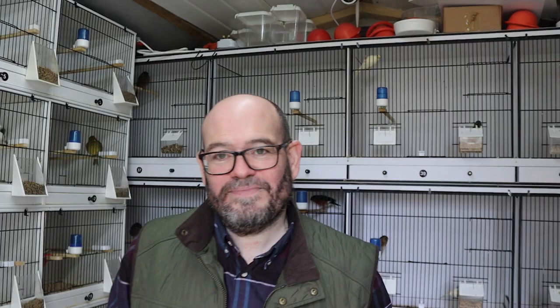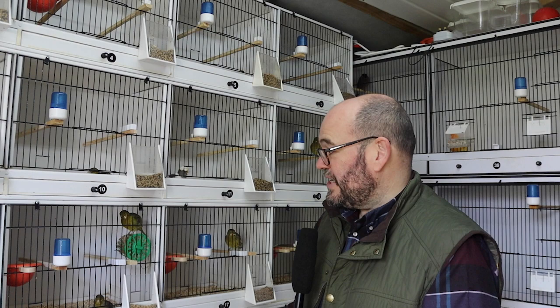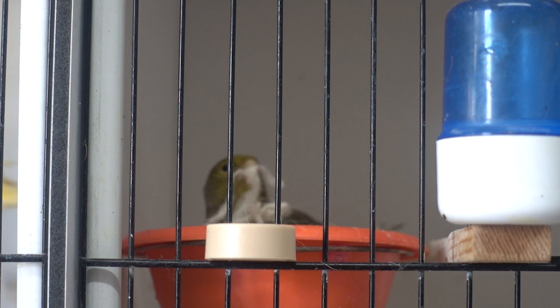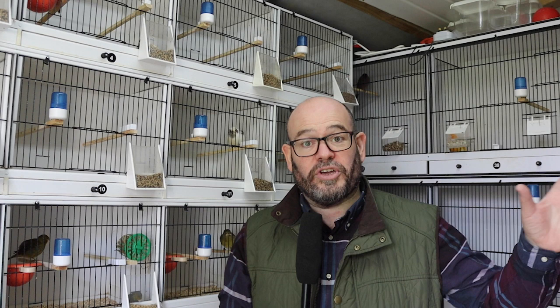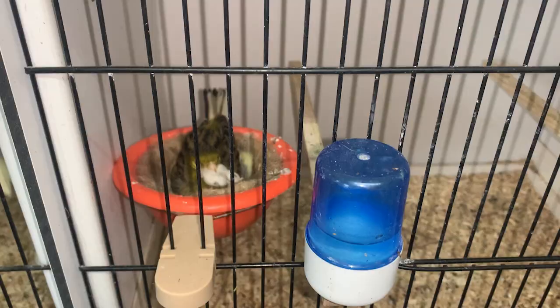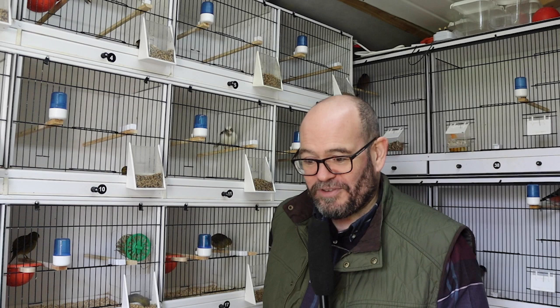Since we filmed the last episode, I've put a number of nest pans in the fiefs, the Irish, and in the new colour canaries. Later today on the to-do list, we'll look at getting the cages here for the native birds ready, and we'll look at those nest pans as well. A couple of the fife hens have laid. I'm not anywhere near convinced that those will be full. Regular viewers will remember last year where we had two buff cockbirds that both laid eggs.